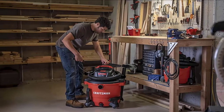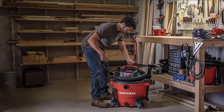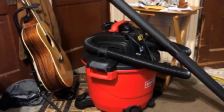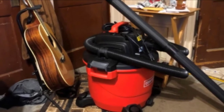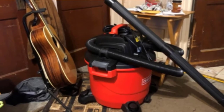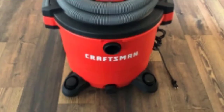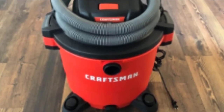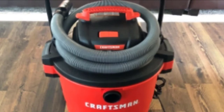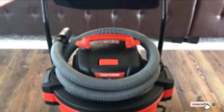This shop vac comes with an oversized drain that lets you quickly and easily empty liquids without splashing them. There is dual-flex technology that makes the 2.5-inch diameter hose flex to a full 180 degrees to help resist kinking while allowing you to reach a variety of areas. Accessories included are a 7-foot dual-flex hose, flat nozzle, two extension wands, wet nozzle, car nozzle, dust collection bag, and a quick-lock filter.